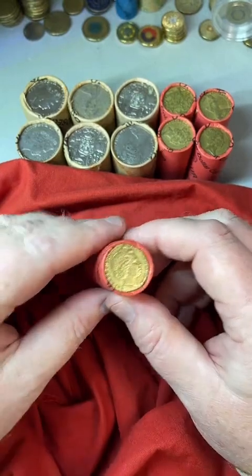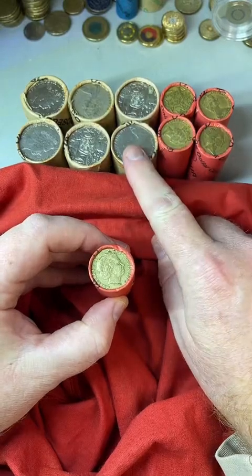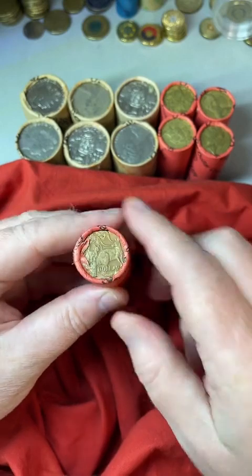G'day, this is Michael from Coin Collecting and Detecting. Got a mixed bag today — got the $1 coin rolls and also some $0.50 coin rolls. I'm going to mix it up and do a bit of both. Let's see what we got.